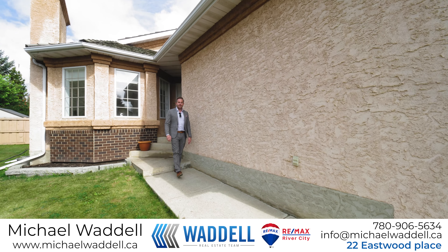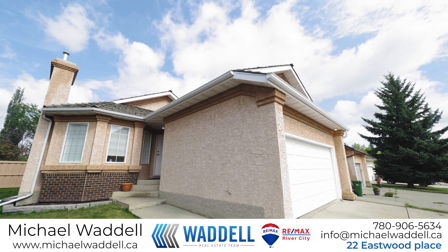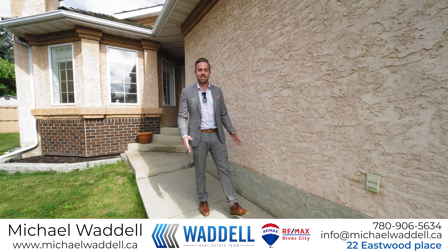Have you been looking for that affordable move-in-ready house in St. Albert? Well look no further. My name is Michael Waddell with Remax River City.